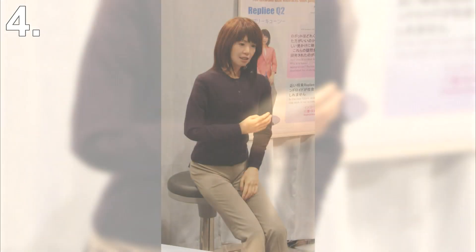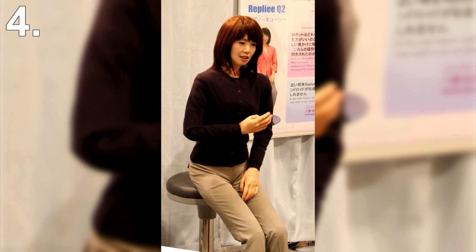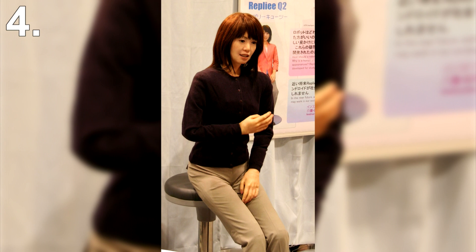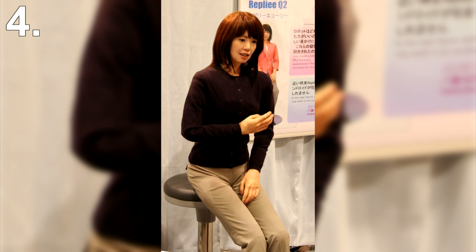Number 4: Actroid. Speaking of the uncanny valley theory, the Actroid robot falls into that category. While there isn't anything in particular that looks wrong with it, it just looks creepy. However, the robot is very advanced in other ways. Made by Kokoro Company, which is known to be an advanced player in this market, Actroid has a special ability to respond to different kinds of tactile data differently, due to air-powered actuators placed at several points in the body. For example, if it senses it's going to be slapped, it will move out of the way, but wouldn't respond the same way to a gentle tap on the shoulder.